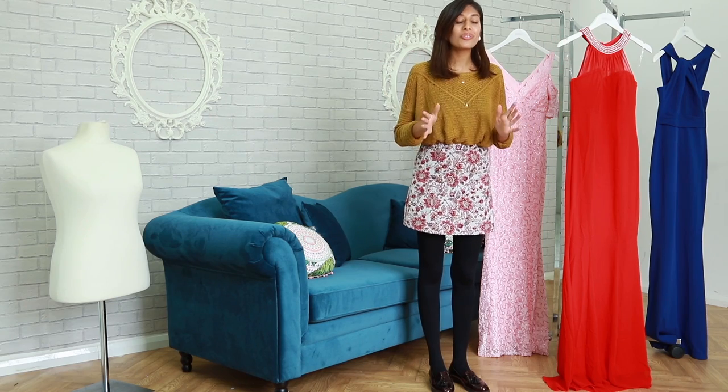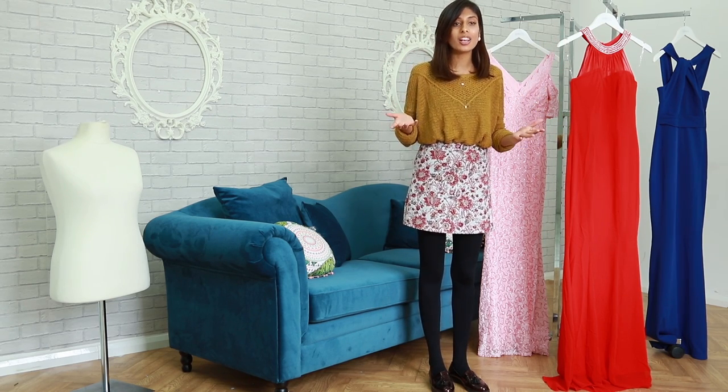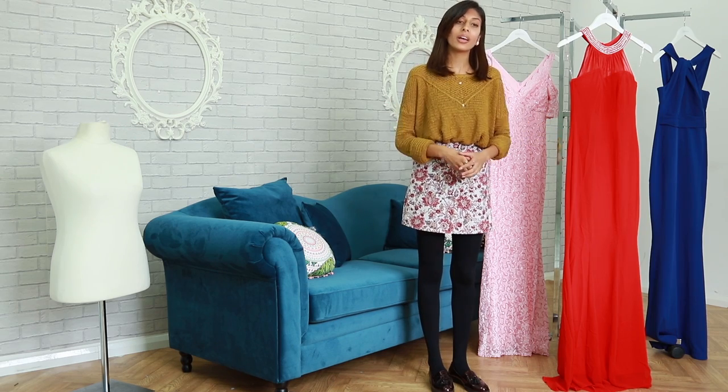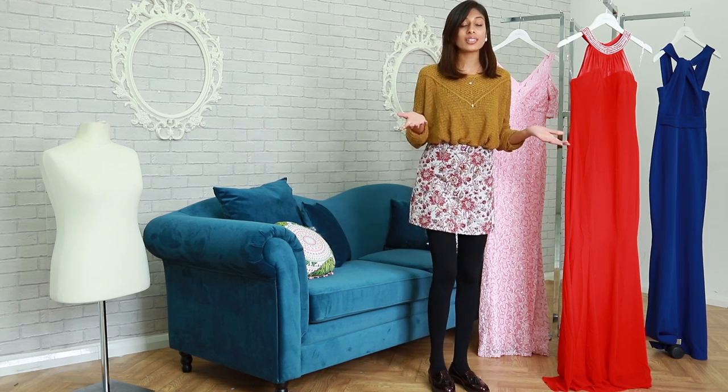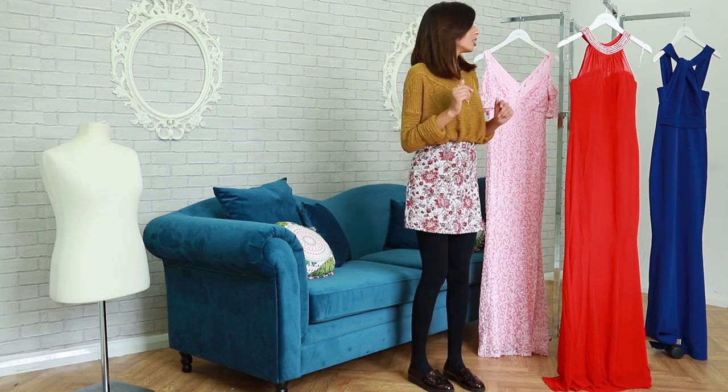Hi everyone, thank you for joining in today. Oh my god, it's been two weeks since I last tuned in with you guys — boy have I missed you! Today's episode is super exciting and fun, and I wanted to just drop in and show you guys the dresses that have been freshly launched at goddiva.co.uk today.